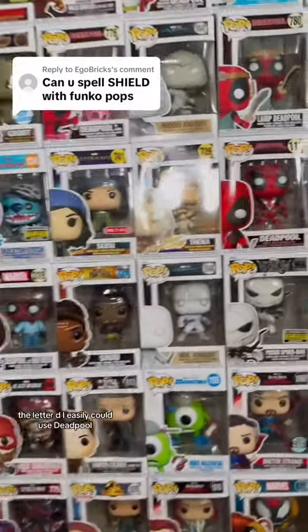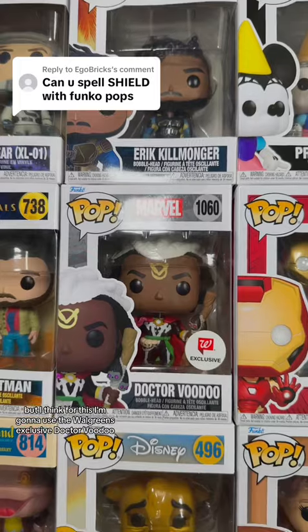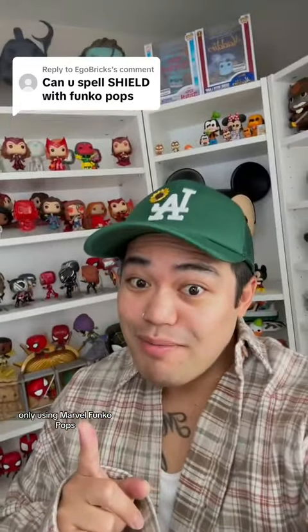Last but not least for the letter D, I easily could use Deadpool, but I think for this I'm going to use the Walgreens exclusive Dr. Voodoo. And there we have SHIELD spelled using Funko Pops — and on top of it, only using Marvel Funko Pops.